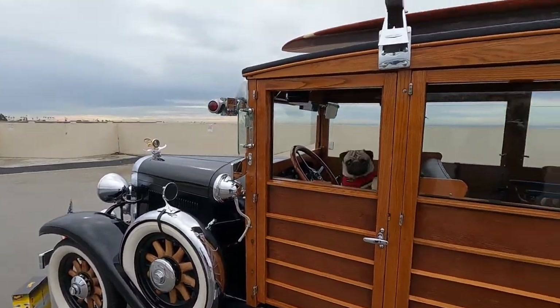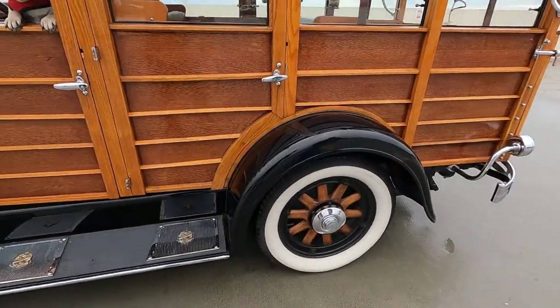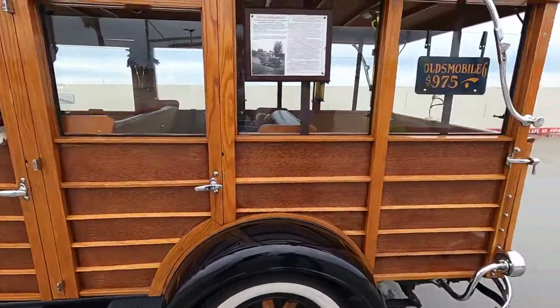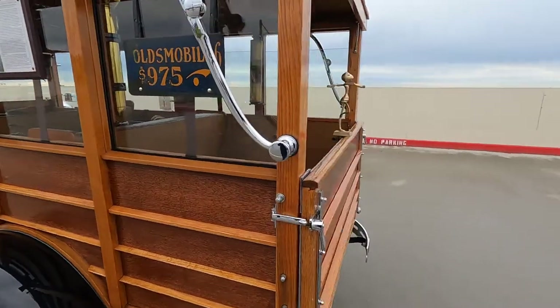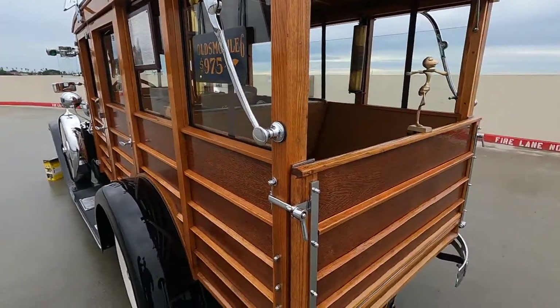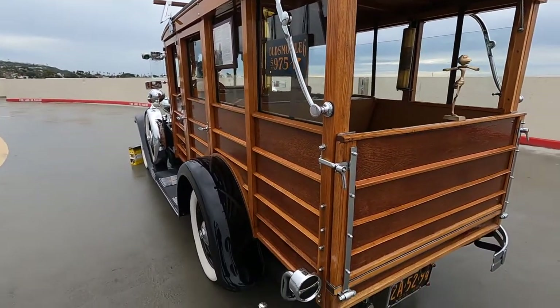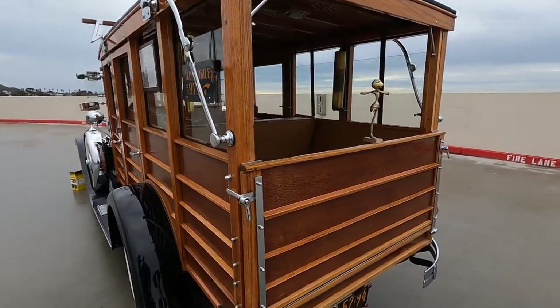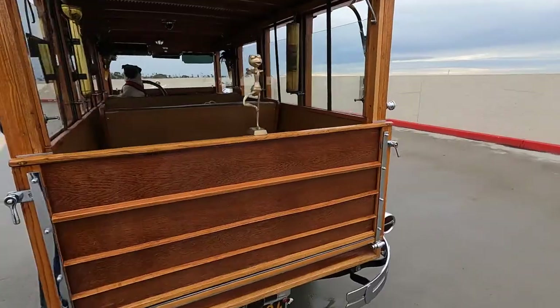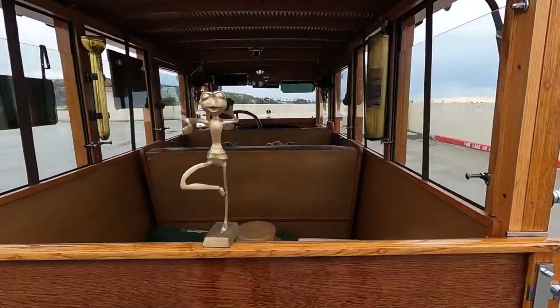It's just so special. Had you always wanted a car like this, or did you just see it and go 'I want this car'? I was looking for a woody, but something unique. And the coincidence is my grandfather, who worked for Fisher Body, told us a story when my sister and I were about 10 or 11 years old.